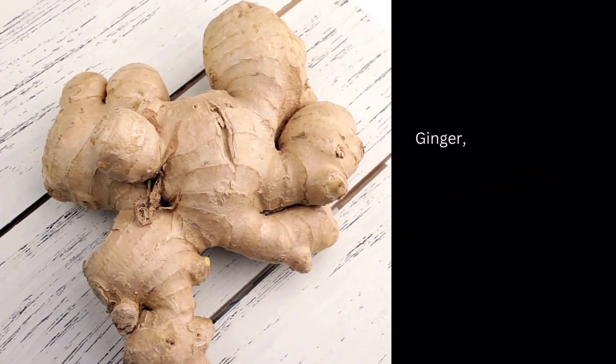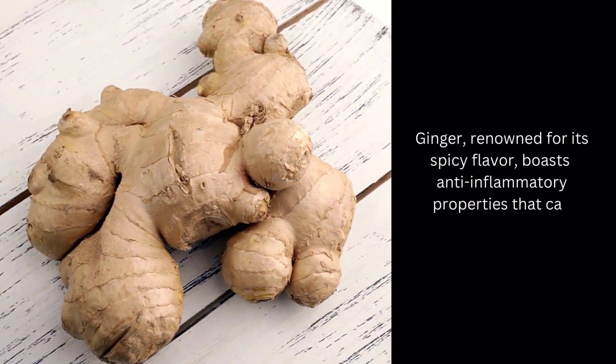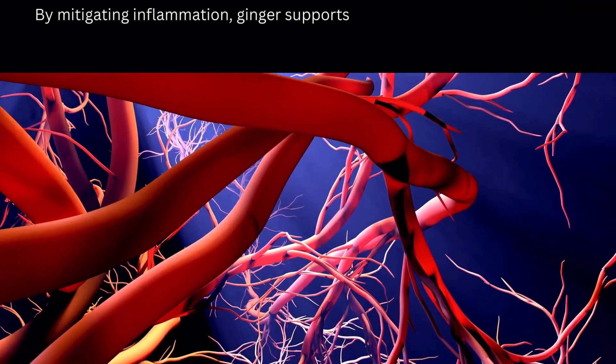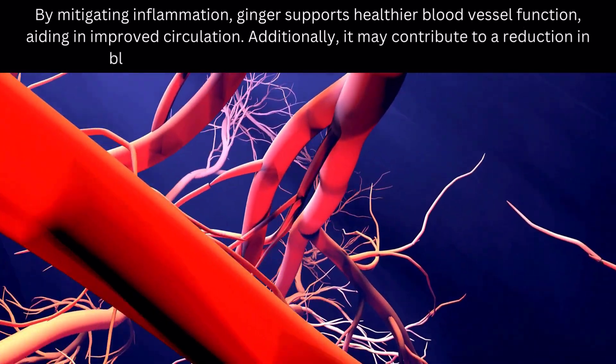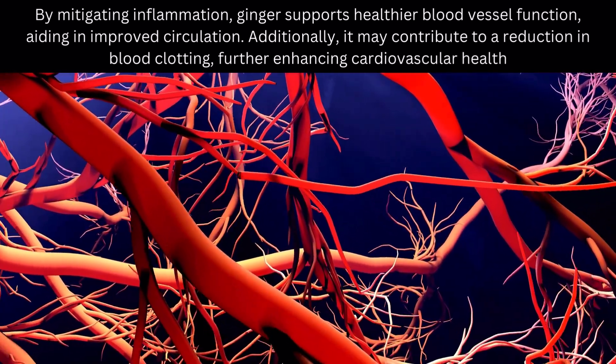Blood Circulation Enhancing Food Number 5: Ginger. Ginger, renowned for its spicy flavor, boasts anti-inflammatory properties that can positively impact blood circulation. By mitigating inflammation, ginger supports healthier blood vessel function, aiding in improved circulation. Additionally, it may contribute to a reduction in blood clotting, further enhancing cardiovascular health.